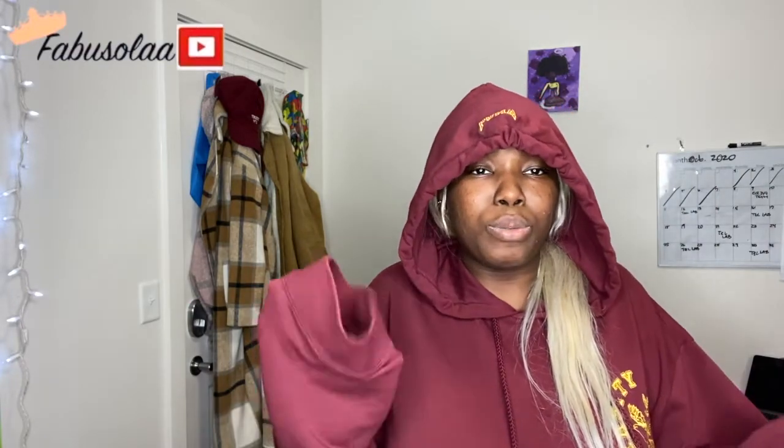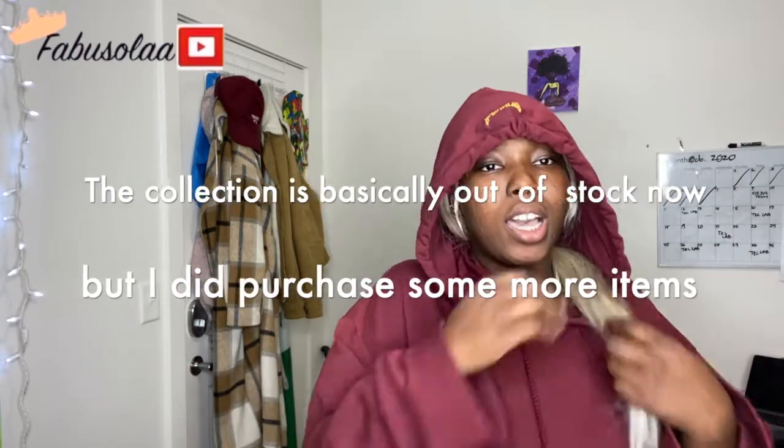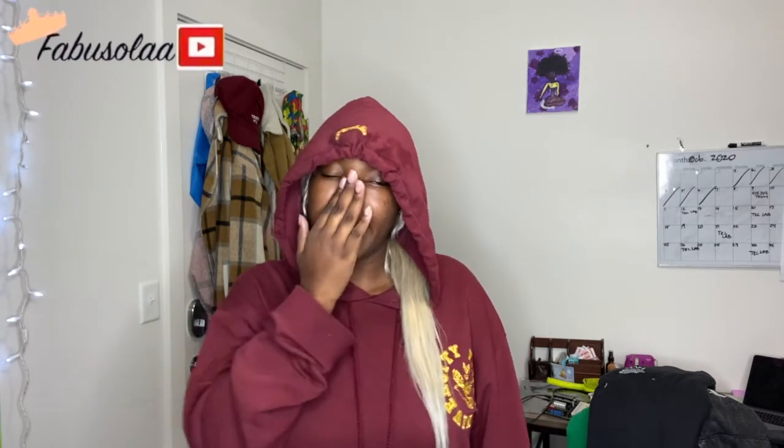If there's any other things in the Boohoo men x Burna Boy collection that you feel like would be really nice to add to my closet, just comment the link down below. I think that's all for the video. Last year bro — and then see this video — what is happening to your face? I don't know, I don't know. Bye!